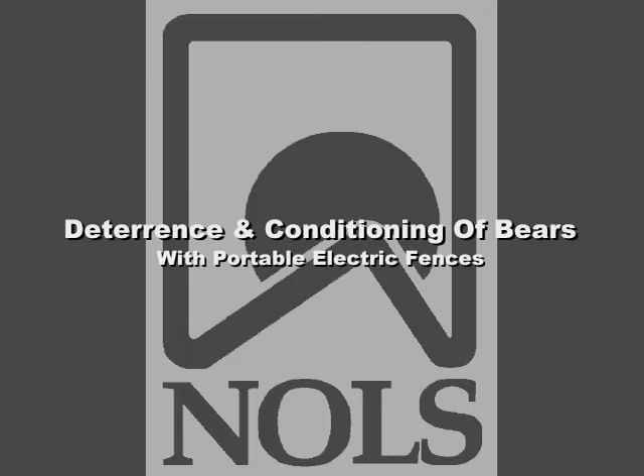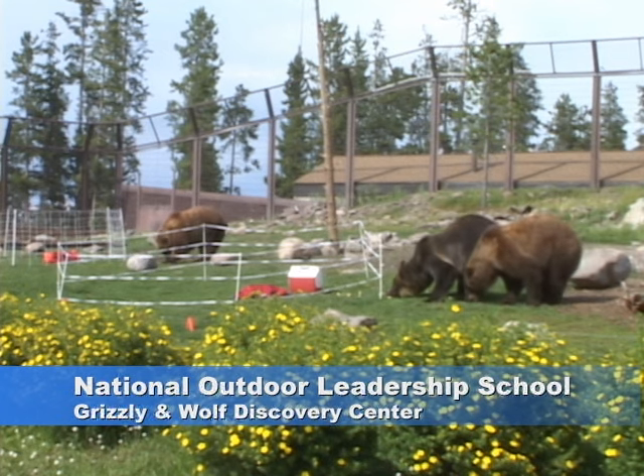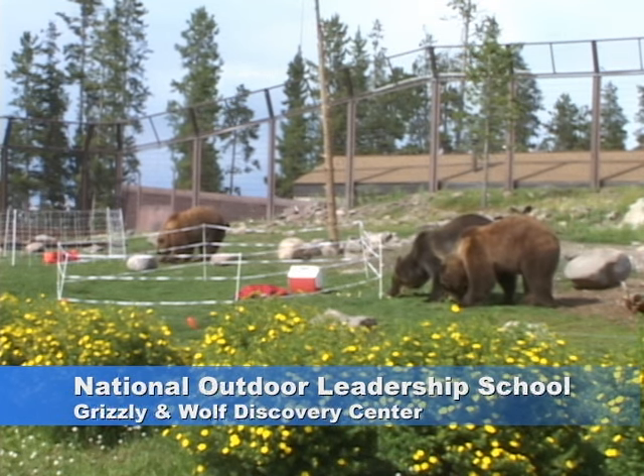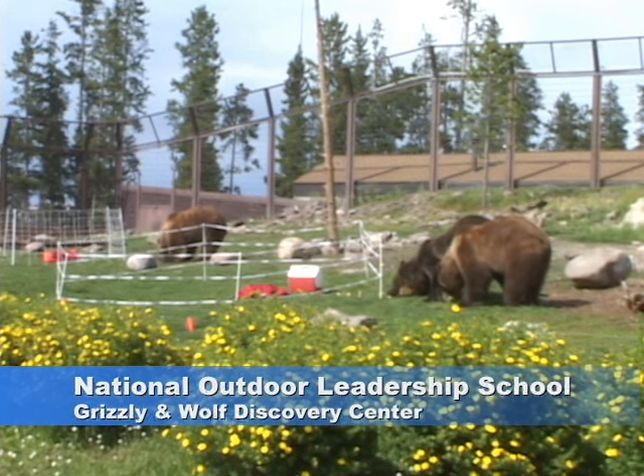In July of 2002, the Knowles Research Department tested the use of electric fences to keep habituated bears out of backpackers' food, using seven grizzly bears at the Grizzly and Wolf Discovery Center in Montana.